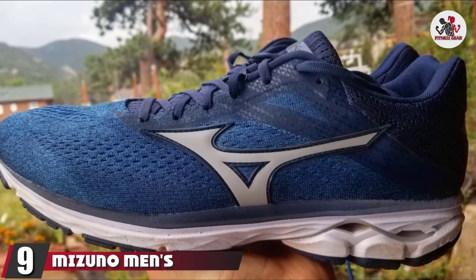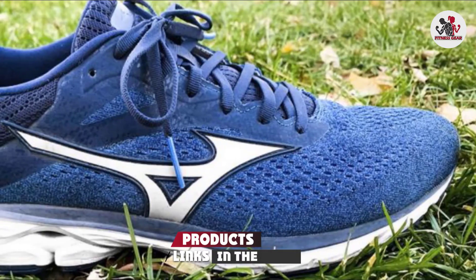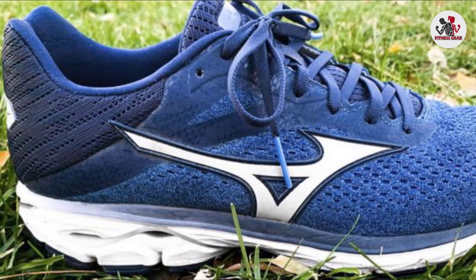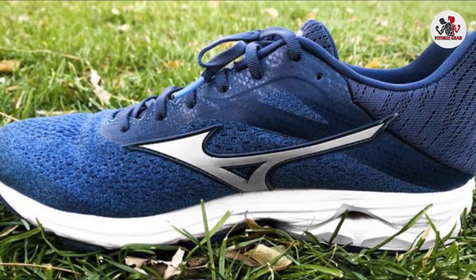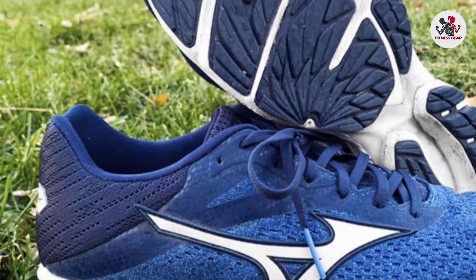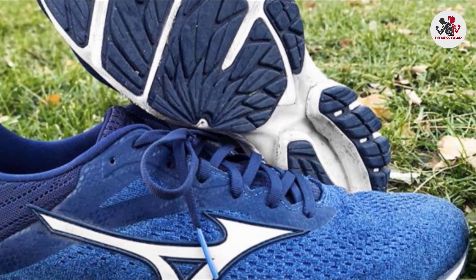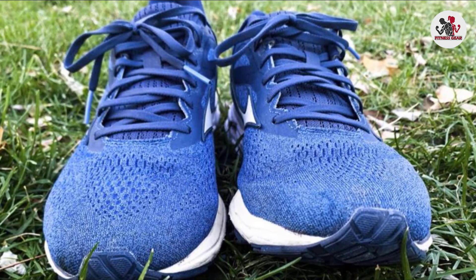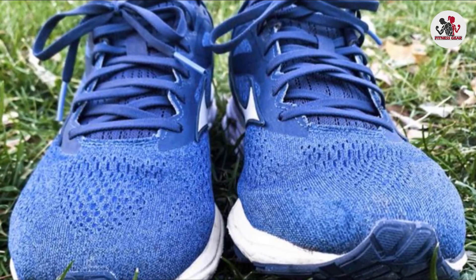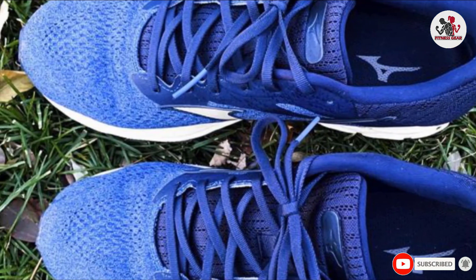Next at number nine, we have the Mizuno Men's Wave Rider 23 Wave Knit Running Shoe. Mizuno's Wave Rider 23 is a longtime favorite with people who underpronate and have high arches. This version offers the company's shock-absorbing cloud midsole and a soft knit upper, which has a sock-like fit and moves with your foot. Reviewers say this is a great shoe for running all distances, and the knit upper allows feet to breathe well, especially helpful in longer runs. Several reviewers suggest sizing down, noting the toe box is wider than in older versions. One reviewer also mentions this version doesn't feel as flexible as previous ones.